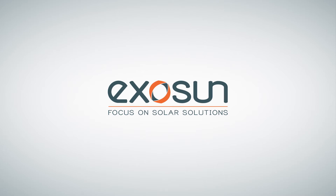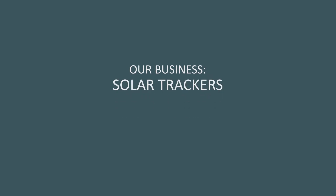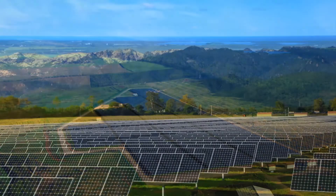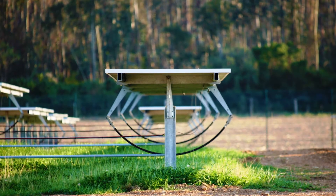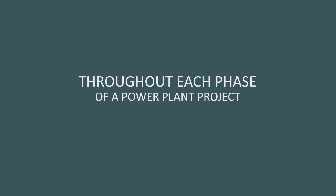Exosun — focus on solar solutions. Exosun works continuously to develop and supply the best solar trackers on the market, along with high-quality engineering services. Our mission is to optimize the cost of the solar kilowatt hour and maximize our clients' return on investment.